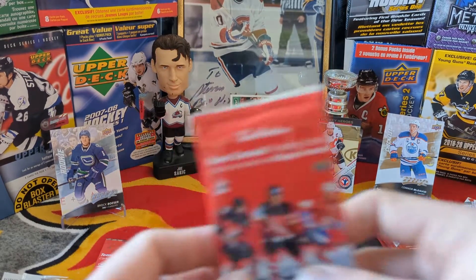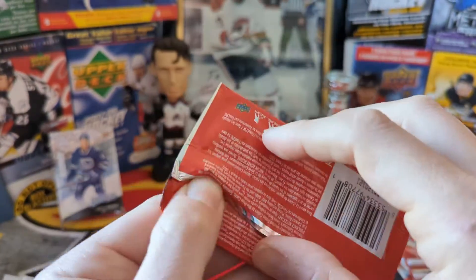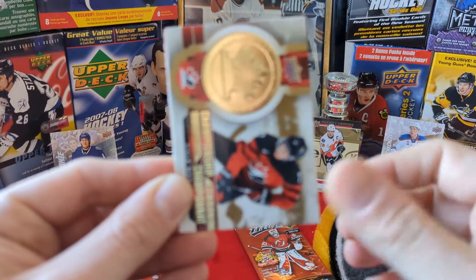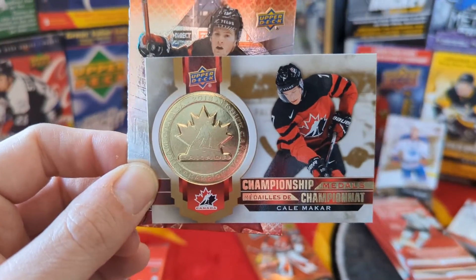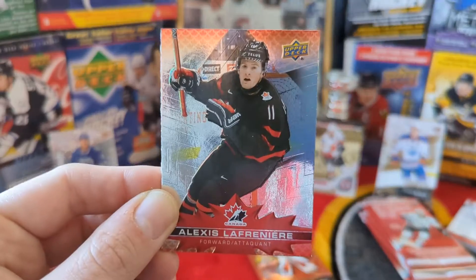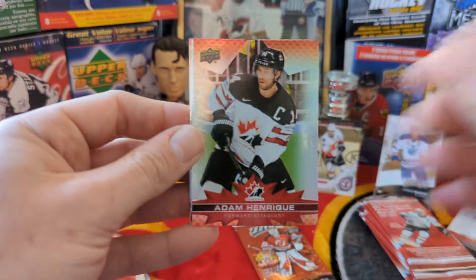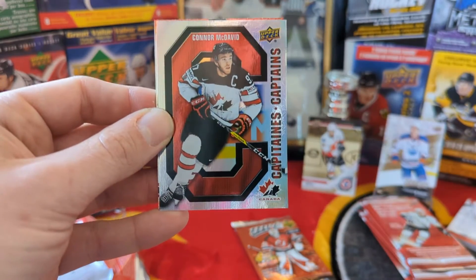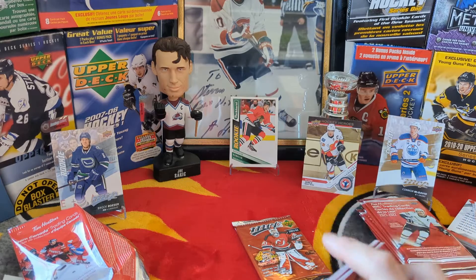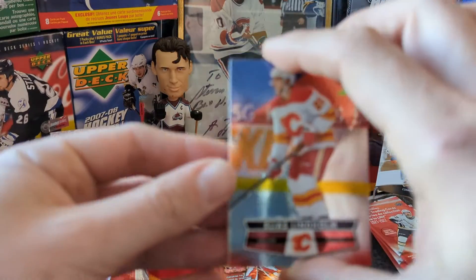Let's go with the Team Canada trading cards — you never know. First pack: Aaron Ekblad, Championship Medals of Cale Makar, and Alexis Lafreniere. Second pack: Adam Henrique, Canada's Captains Connor McDavid and John Tavares. Not too bad — always nice to get a McDavid.